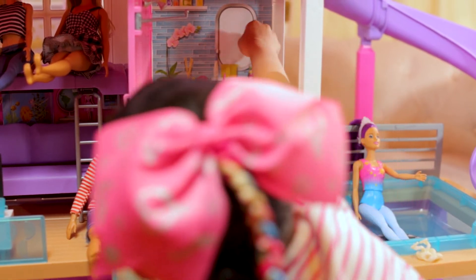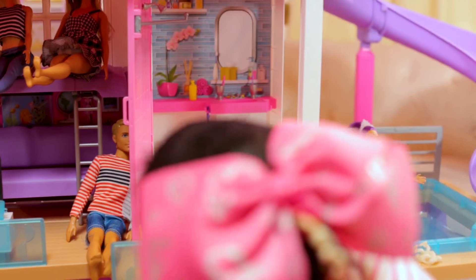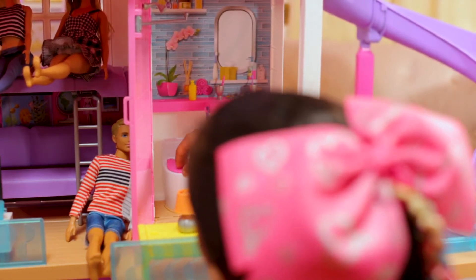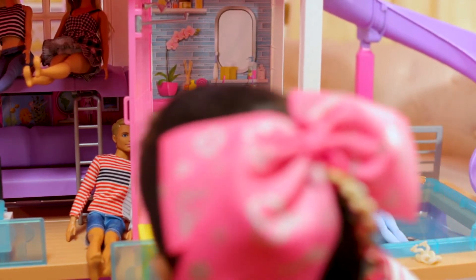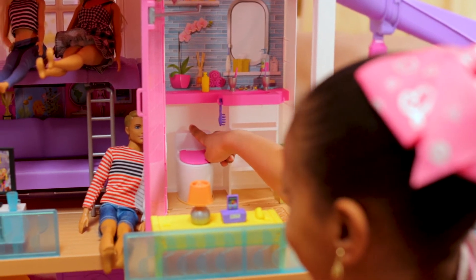Here we have the bathroom, and this one is really special because it has soap, a toothbrush, another toothbrush, and a flower. There are some containers here, and then there's a brush. This is the toilet that can open and close, and you could make it sound like this.